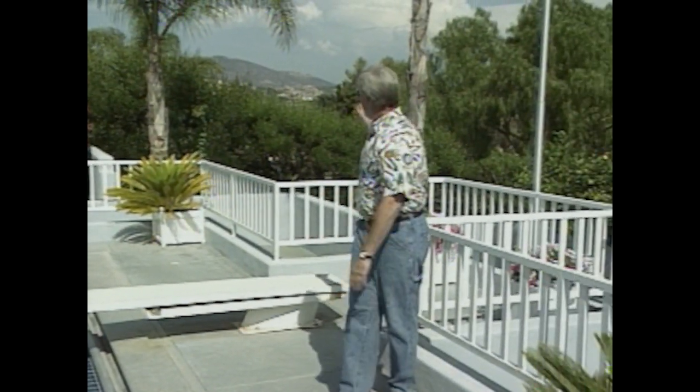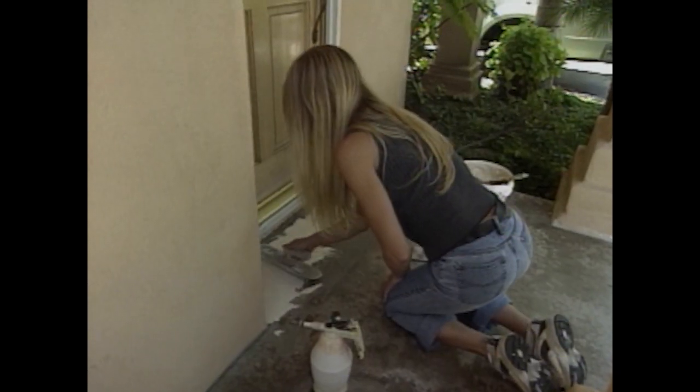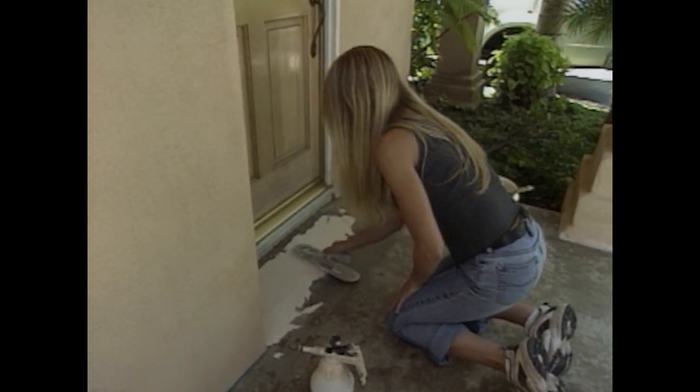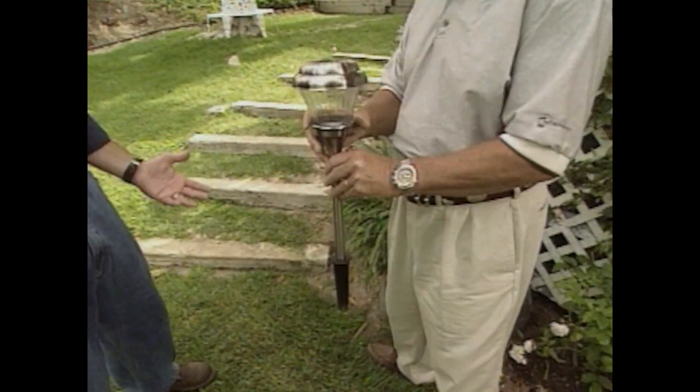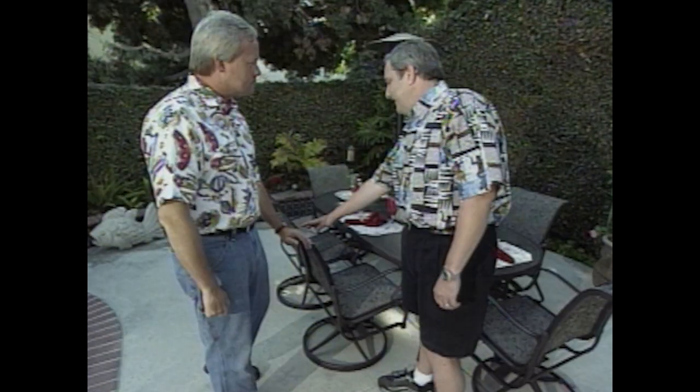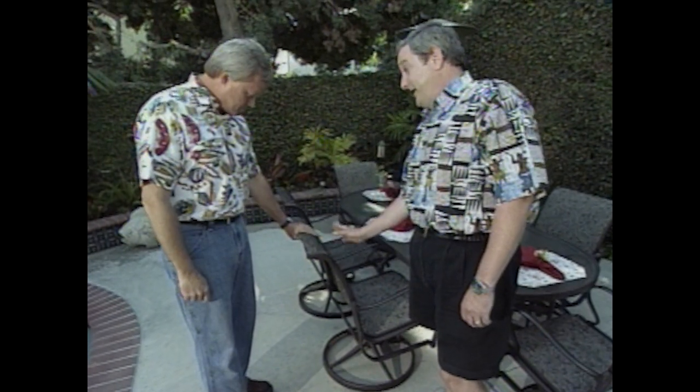With great weather and views like this, you can see why so many homeowners in Southern California really put a premium on their outdoor living space. So what a great area to give you some great tips that you can use around your home. We'll look at a way to take a tired old concrete slab and really give it an exotic look. We'll also look at a number of outdoor lighting tips and show you some accessories you'll just have to have at your home. Stay with us.